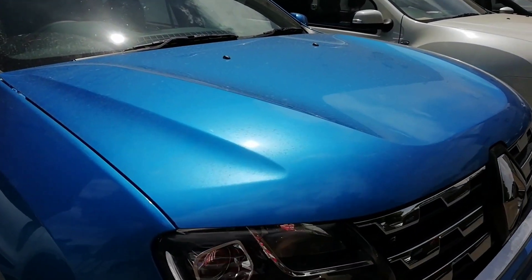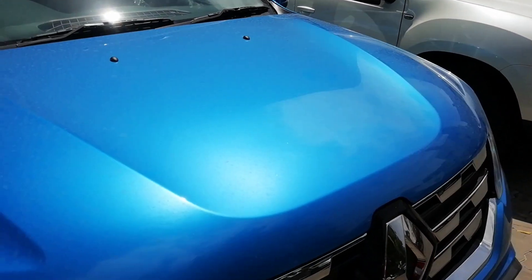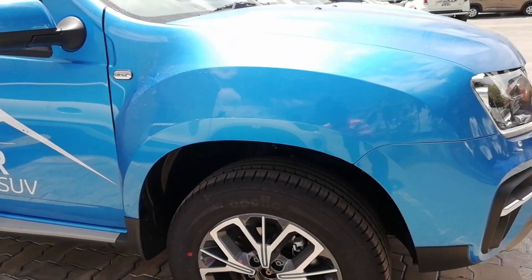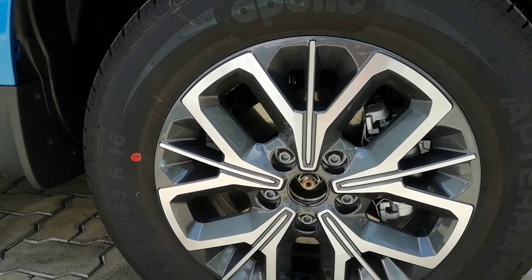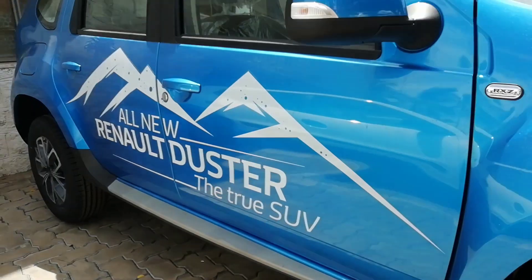The presence of the Renault Duster has been increased by the raised bonnet height due to massive creases on the bonnet. These are done purposefully for the new pedestrian safety crash norms which are soon to kick in. On the sides, you will also notice the sweet-looking gorgeous 16-inch alloy wheels. The tire size is unchanged at 215/65 R16.